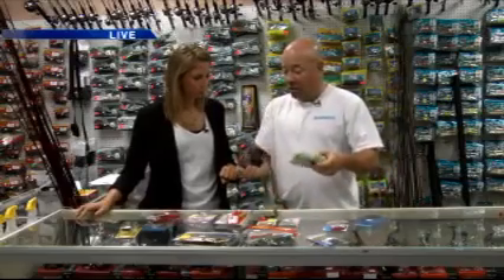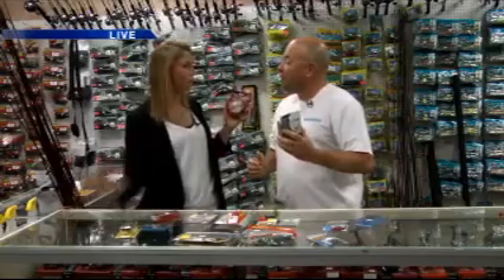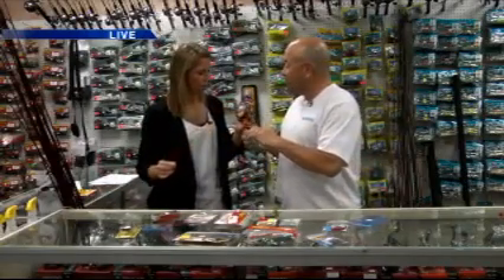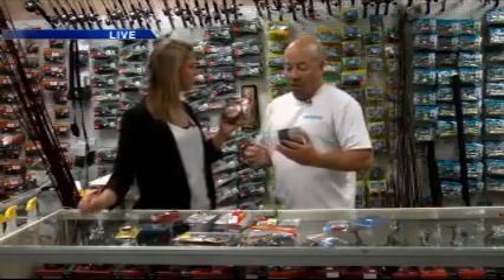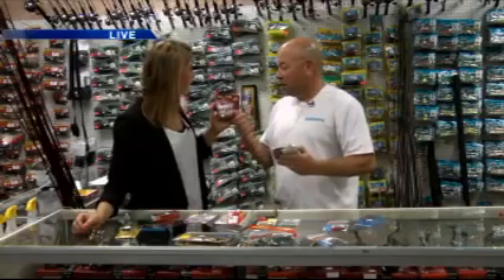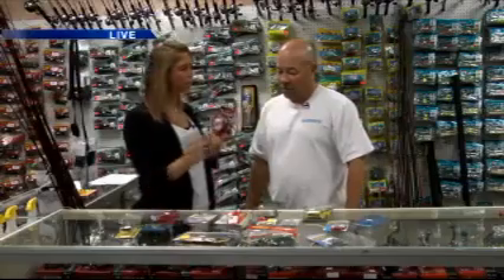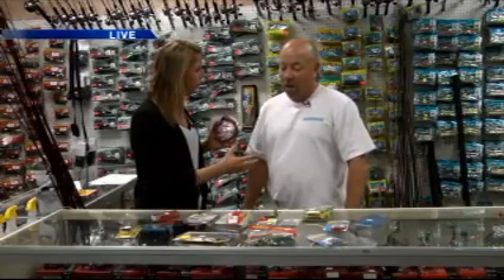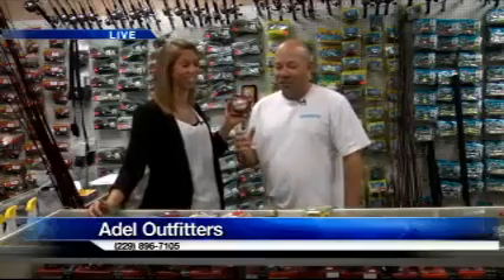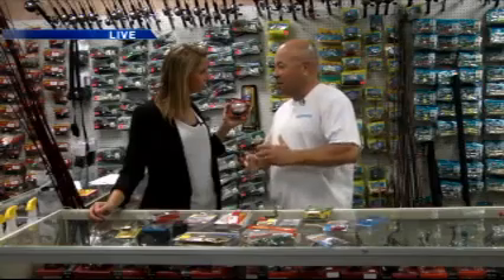There's several things — you've got line, different test line. The bigger test is for the bigger fish. We've got braided line and monofilament line. What's the difference? Braided line is stronger but it's kind of tricky depending on what lures you use. I like monofilament, but a lot of people use braid now. The lighter weight line is more for worms, and the heavier weight line is for your topwater plugs.